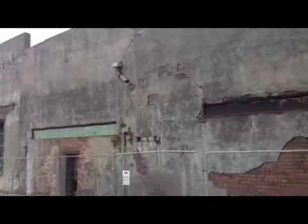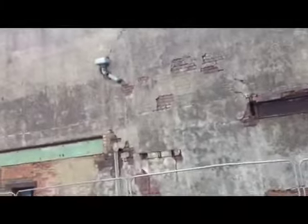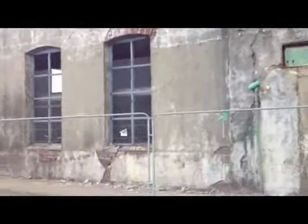This building itself has been here since 1893, the tower since 1894, and it's been disused since 1985. I'm just taking in some of the feel of the place.